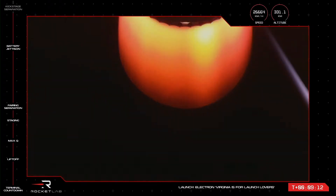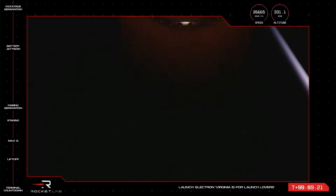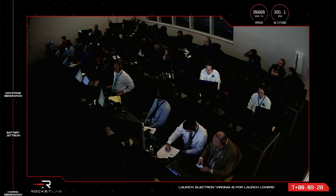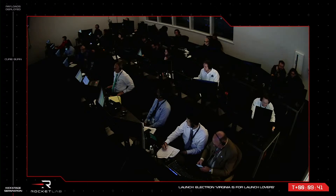SECO confirmed. Stage 3 separation confirmed. Nominal transfer orbit achieved. That is SECO and stage separation confirmed. Deployment of the Hawkeye 360 payloads to low Earth orbit is now a step closer with the shutdown of that final Rutherford engine and release of the kick stage into its first orbit.